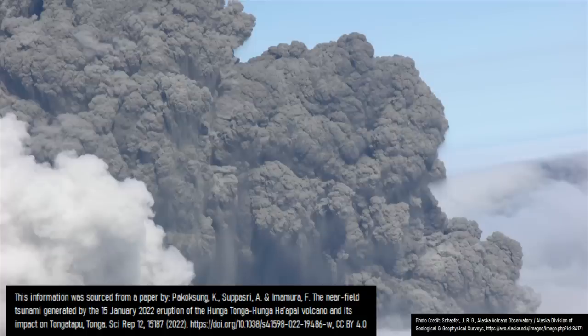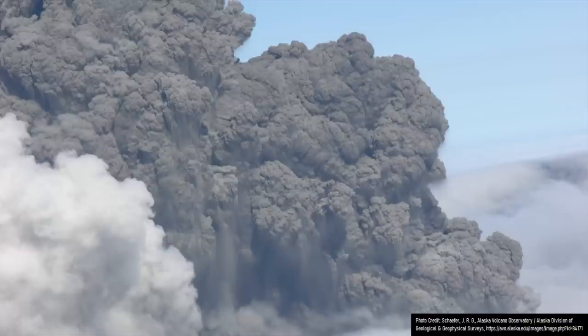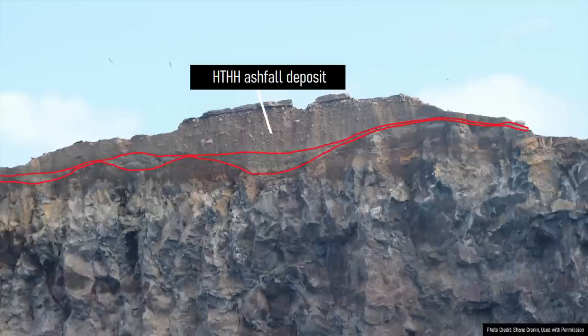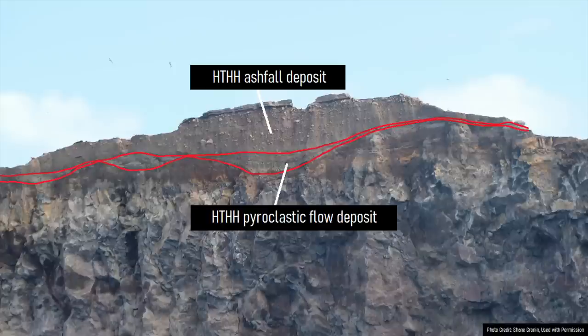Although the nature of Hunga Tonga Hunga Haapai's January 15th, 2022 eruption was somewhat unexpected, this did not mark the first large-scale eruption from this volcano. This is because sometime during the 1100s, a large volcanic eruption occurred at Hunga Tonga Hunga Haapai, which perhaps formed or deepened an existing caldera. Remnants of at least one thick ashfall layer can be found on the island remnants, which notably has two layers to it. The upper portion represents an ashfall deposit, while the lower layer, which is thicker in low points, represents a pyroclastic flow deposit.